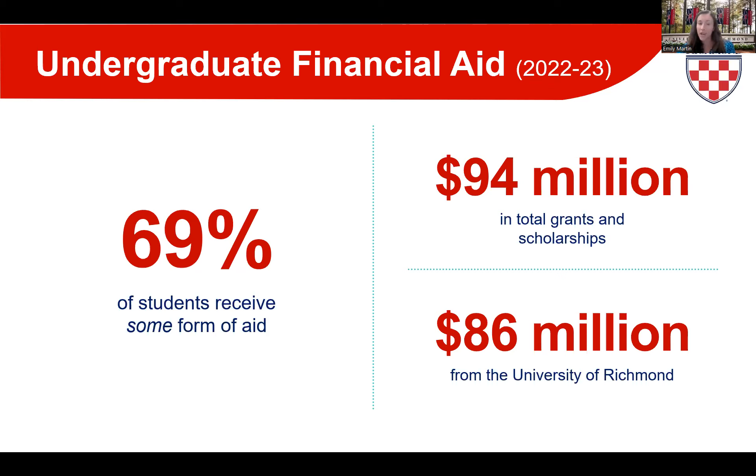From the last academic year 2022-23, we awarded $94 million in total grants and scholarships, and of that, $86 million came from the University of Richmond alone. We had 69% of our students receiving some form of aid — this could be a federal Pell Grant, federal student loans, the state grant, veterans benefits, or perhaps a merit scholarship or need-based university grant.